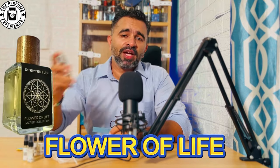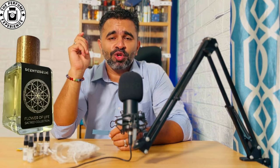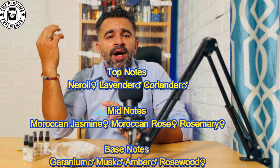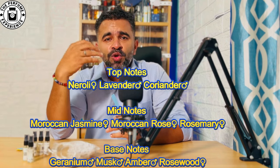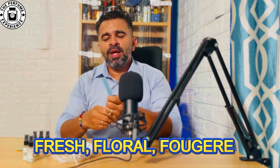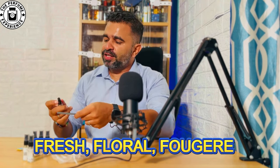The first fragrance on this list is called Flower of Life. It has lavender, coriander, neroli, Moroccan rose, jasmine, and rosemary. In the base it's got geranium, amber, and rosewood. When you look at that scent profile you immediately recognize this is a fresh floral fougère.